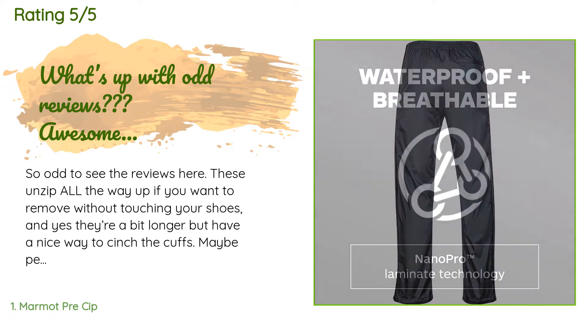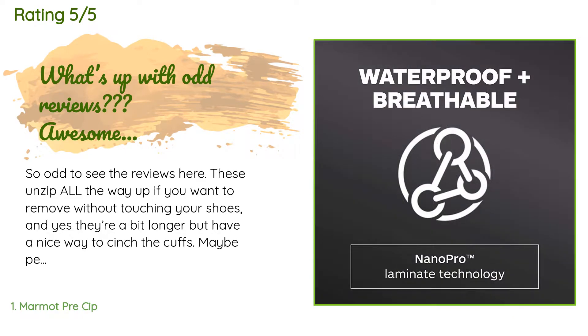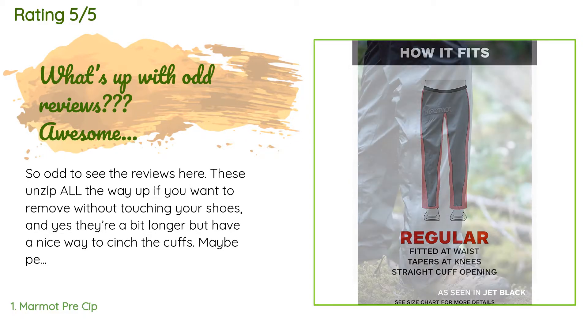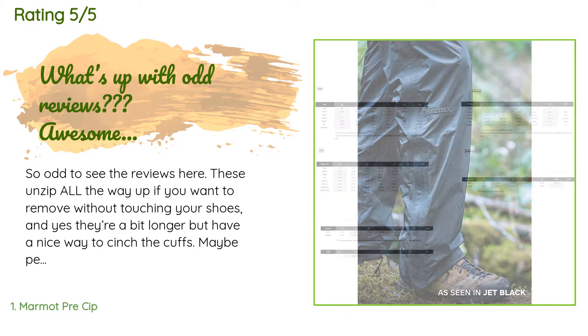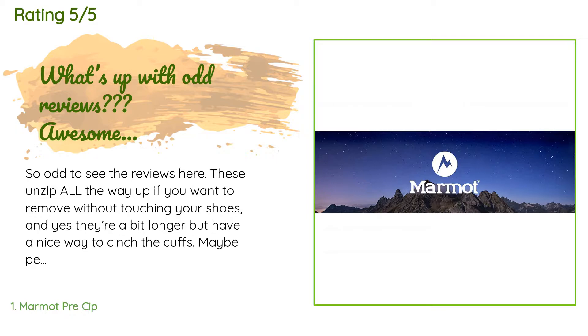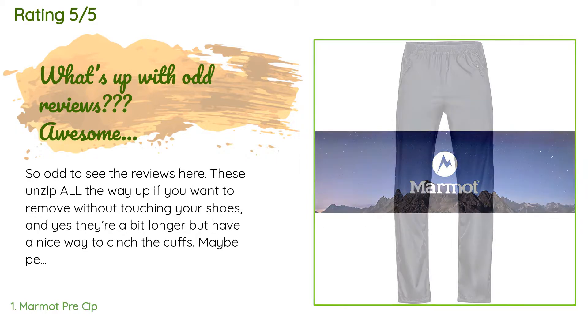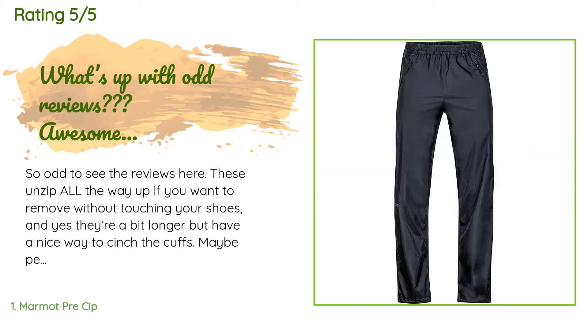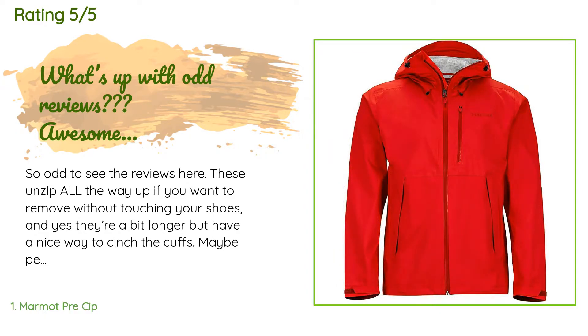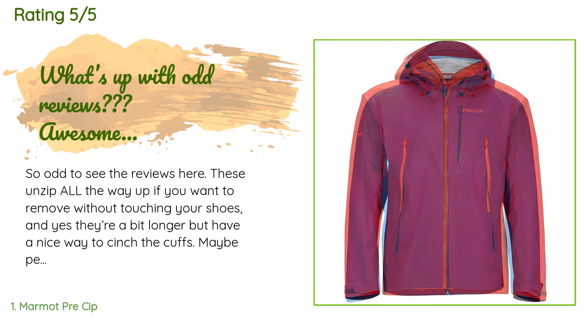A customer said: 'So odd to see the reviews here — these unzip all the way up if you want to remove without touching your shoes. Yes, they're a bit longer but have a nice way to cinch the cuffs. Maybe people don't understand how to use zippers or what rain pants are for. These fit in my backpack and are light and simple to use. Size is perfect — honestly, for a portable rain pant there's nothing better, just like my PreCip jacket.'